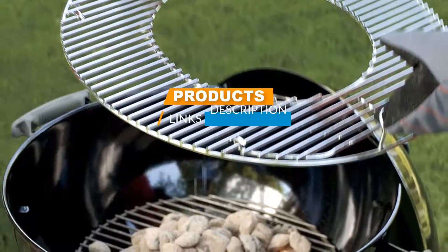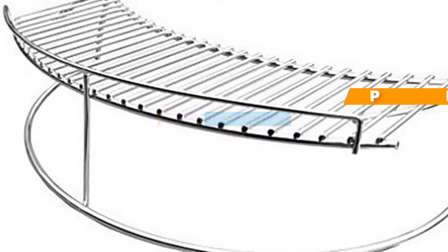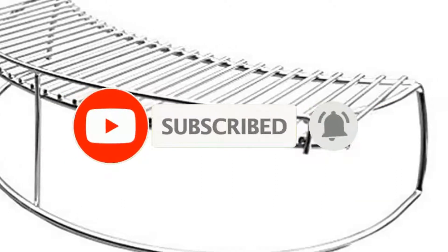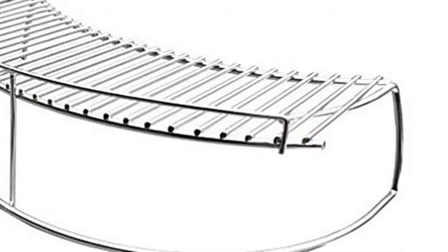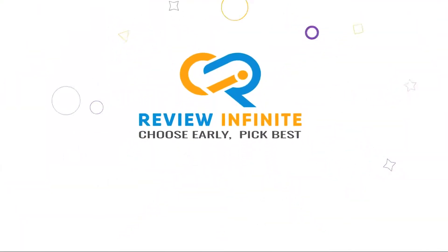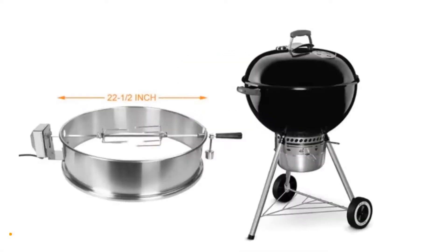I've included the links in the description below. If you're here for the first time on our channel, please subscribe and hit the bell button for the daily video notification. So without further ado, let's get started.